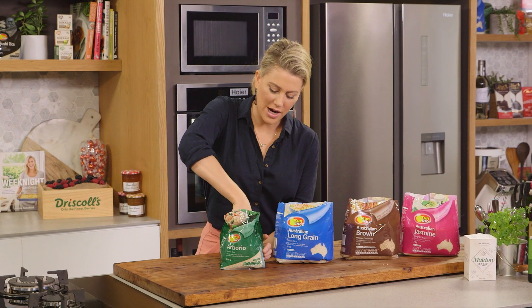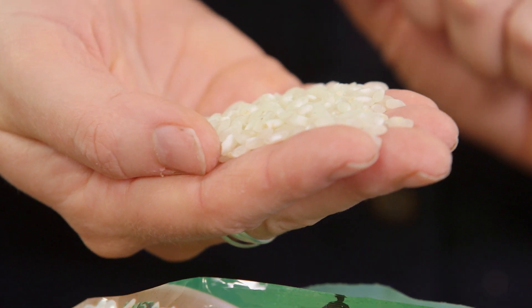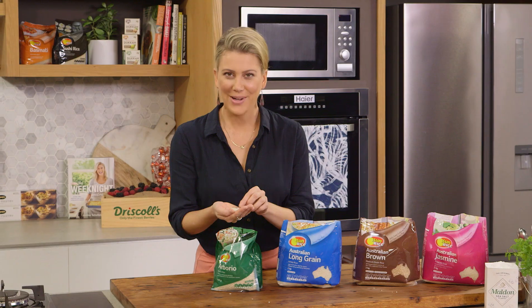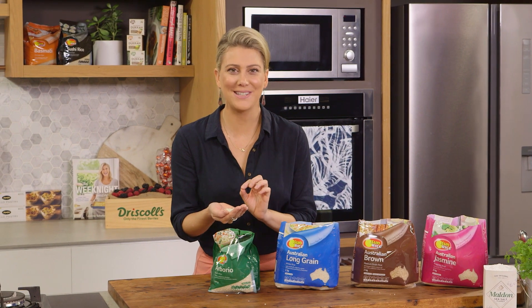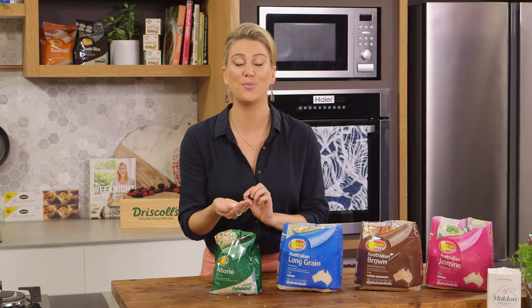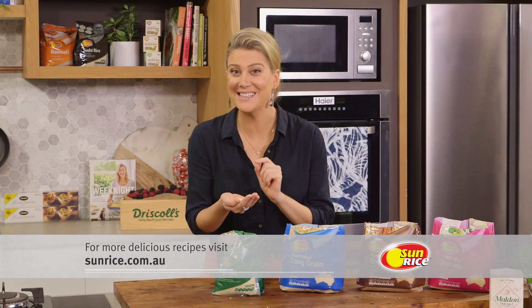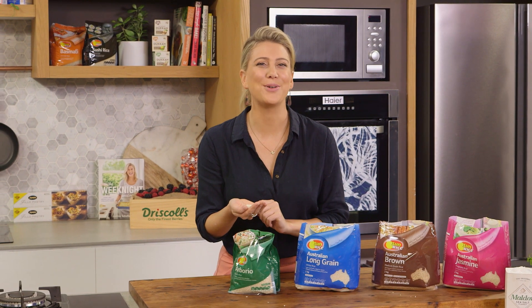And then arborio rice, which actually gets its name from a little town in Italy called Arborio in the Po Valley. When cooked al dente, it has a chalky center, which is the way it should be served. And it's fantastic at absorbing flavors — that's why it's good for risotto. And also it's really good for making rice pudding, my favorite.